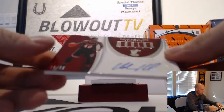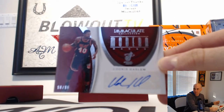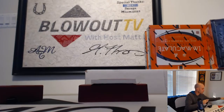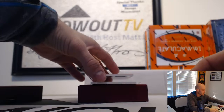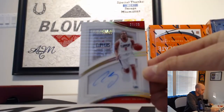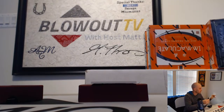We got a Udonis Haslem autograph, 98 of 99, Miami 2017. And 27 of 99, this goes to Miami 2017 — Avery Bradley, 27 of 99. We were waiting for a big hit — this is a big hit.